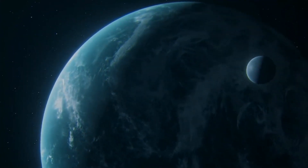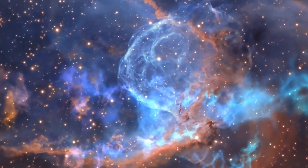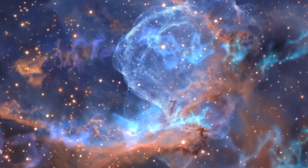As we embark on an exhilarating journey through space, exploring the remarkable discoveries of NASA's James Webb Space Telescope, we ponder our existence in the cosmos and the potential for other lifeforms in the vast expanse.